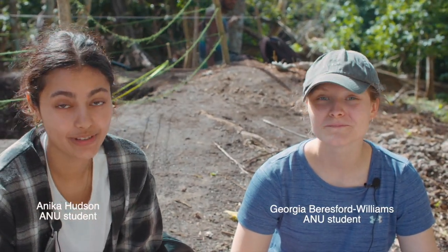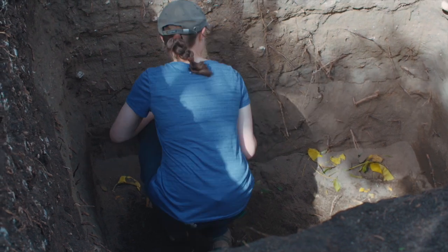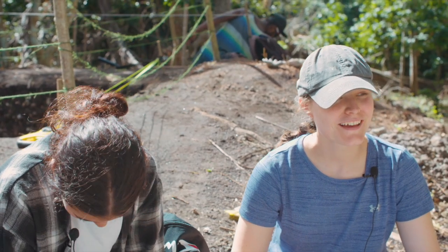Hi, I'm Annika. I'm Georgia, and we are on a field school trip with ANU at the moment in Pangpang. This is the mound we've been working on. We've been finding a lot of Lapita sherds, which has been very, very exciting — it's around two to three thousand years old. I really love the idea that we're excavating something and we can pick up a piece of pottery and know that we're the first people to have touched it in the past two to three thousand years. It's a pretty amazing feeling.